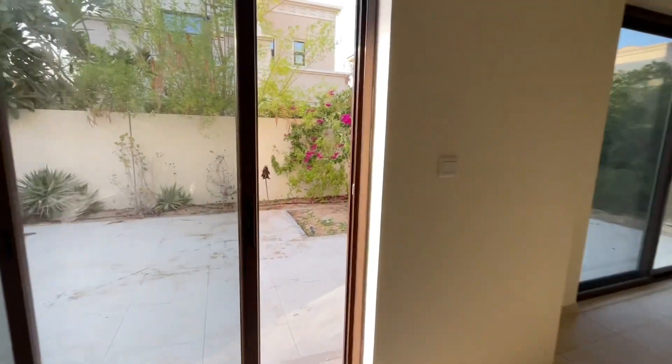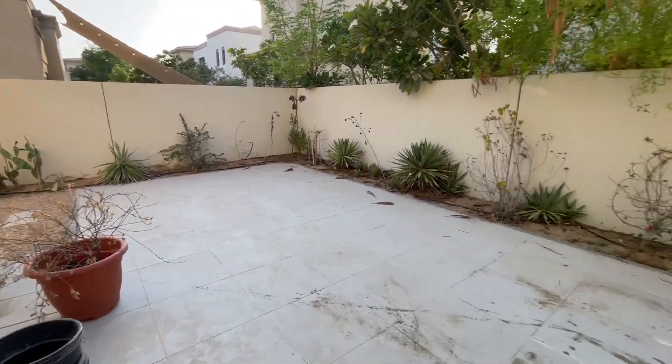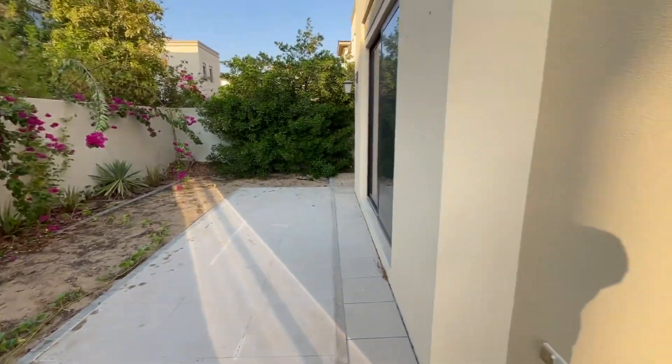Moving outside, good size patio, some landscaping.